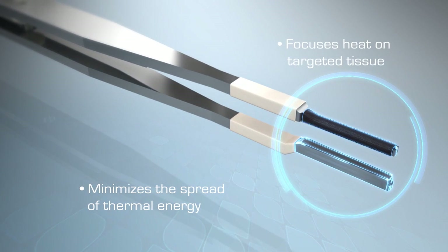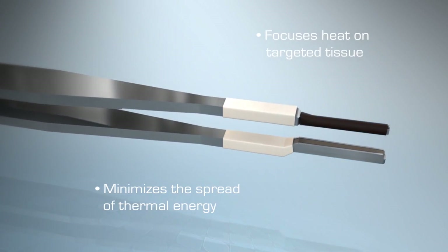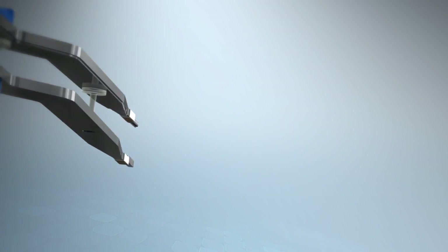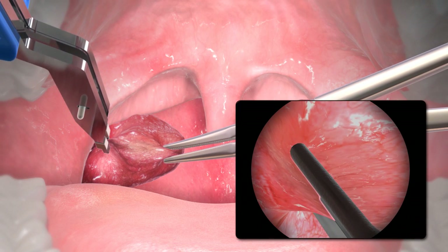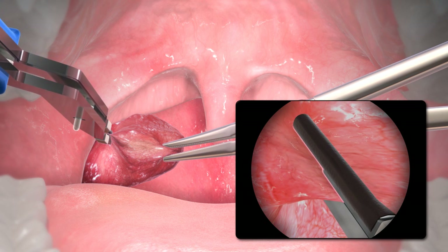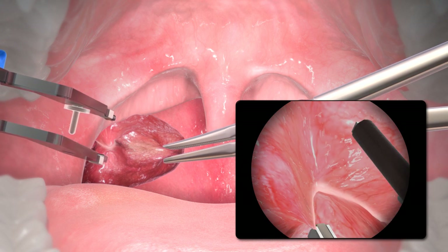The tips are insulated to minimize the spread of thermal energy to surrounding tissue. There is no electrical current passing through the tissue or patient. When the heating element is activated, the combined heat and pressure creates thermal energy, which allows the soft tissue to be simultaneously sealed and divided.